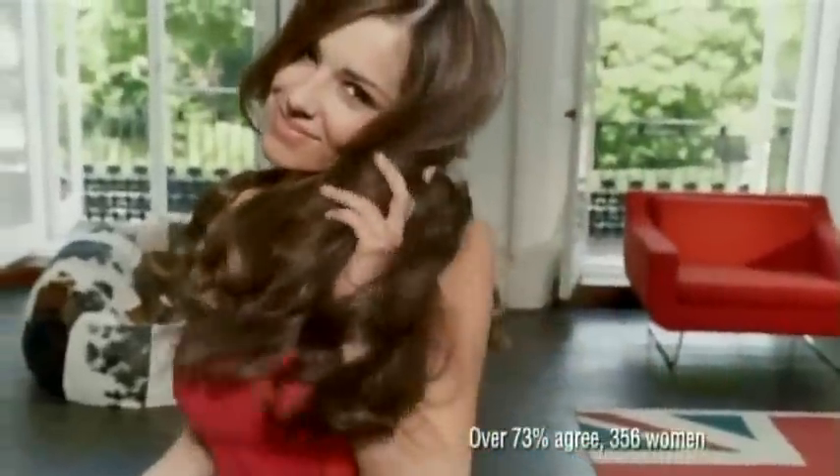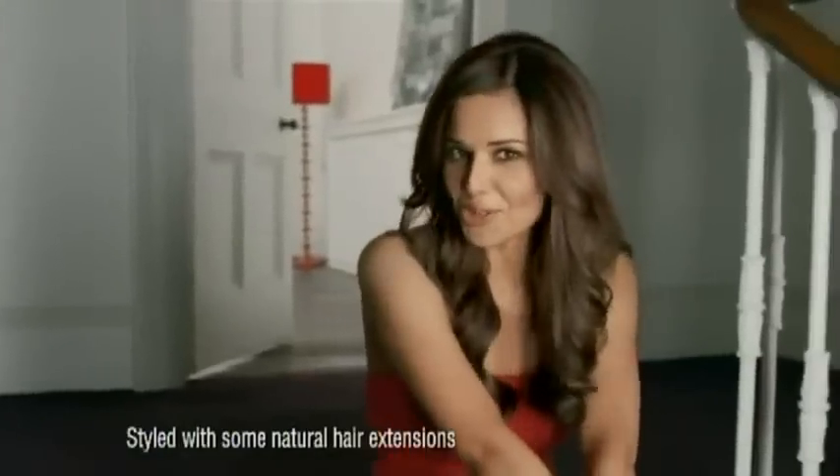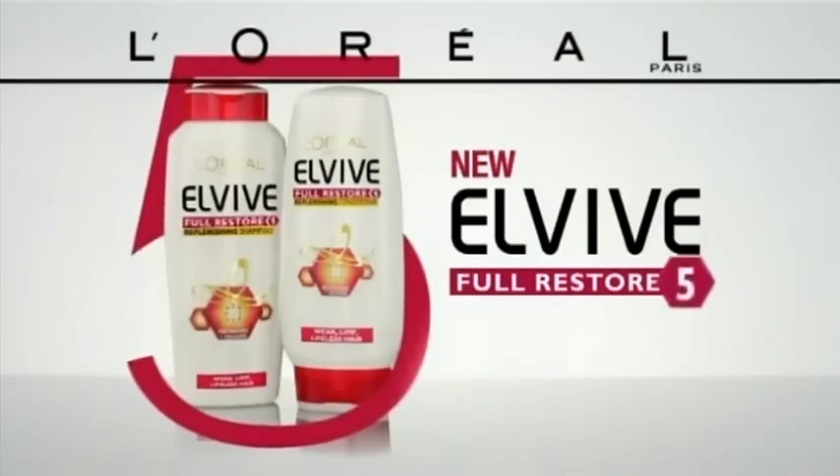My hair feels stronger, full of life, replenished with a healthy shine. It's got its mojo back. New LV Full Restore 5 from L'Oreal Paris — five problems, one solution.